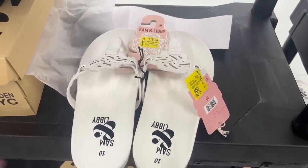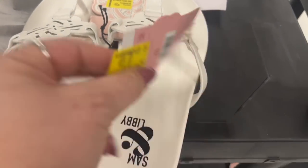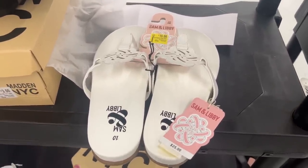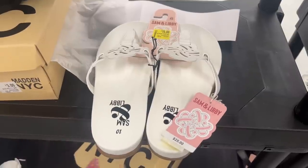Hey guys, we are at Walmart and look at these sandals — 50 cents! They were $25. Welcome to my channel, Money Saving Megan. I am here because my neighbor Liz told me about this store.